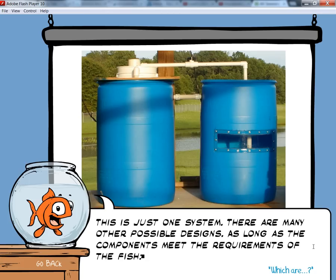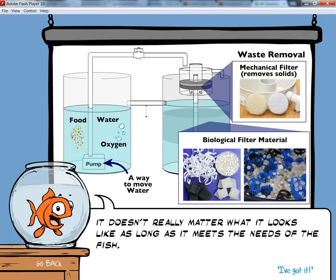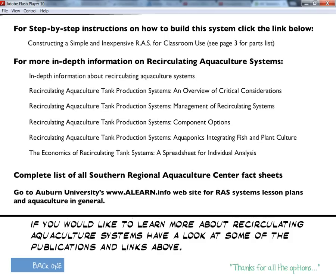The water falls to the bottom of the filter barrel and must pass through the biological filter media where the dissolved waste is broken down before the fresh, clean water is returned back to the fish barrel. This is just one system — there are many other possible designs, as long as the components meet the requirements of the fish: water, a way to move water, oxygen, food, and waste removal — both solid with a mechanical filter and dissolved with a biological filter. It doesn't really matter what it looks like as long as it meets the requirements of the fish. If you would like to learn more about recirculating aquaculture systems, have a look at some of the publications and links above.